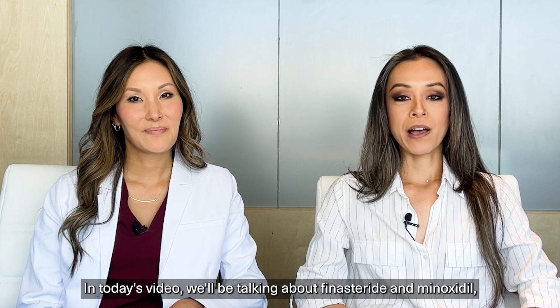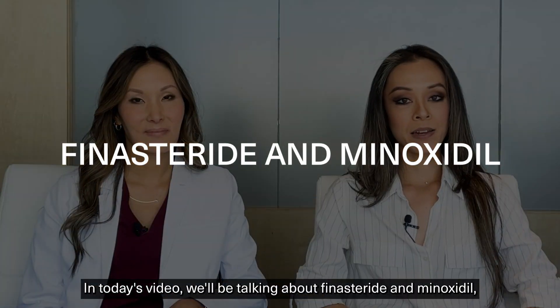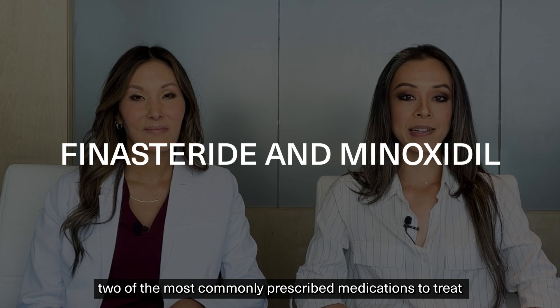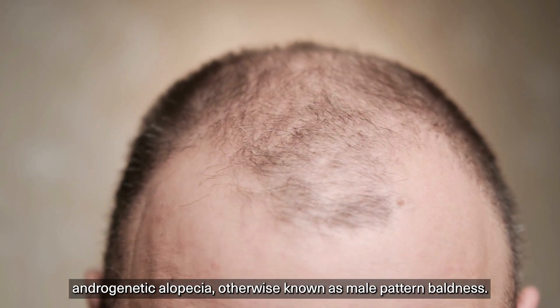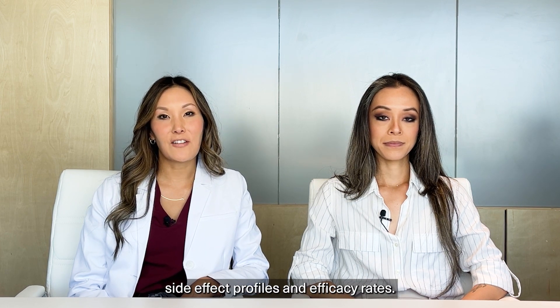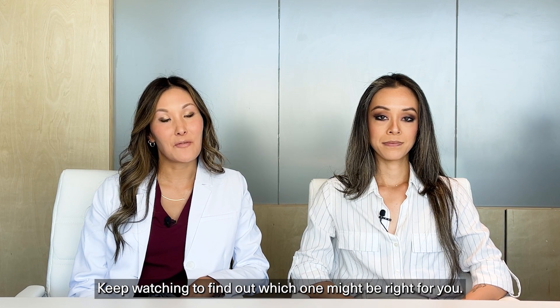In today's video we'll be talking about finasteride and minoxidil, two of the most commonly prescribed medications to treat androgenetic alopecia, otherwise known as male pattern baldness. They have unique mechanisms of action, side effect profiles, and efficacy rates. Keep watching to find out which one might be right for you.